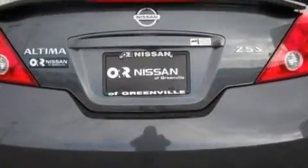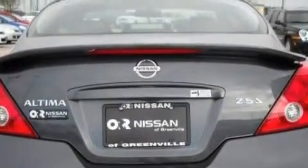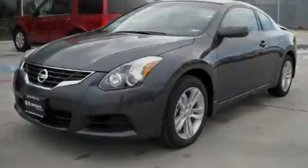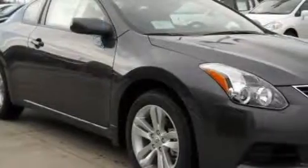It features a 2.5 liter 4-cylinder engine and an automatic transmission. With an EPA estimated rating of 31 miles per gallon on the highway, it's easy to see how you can save.